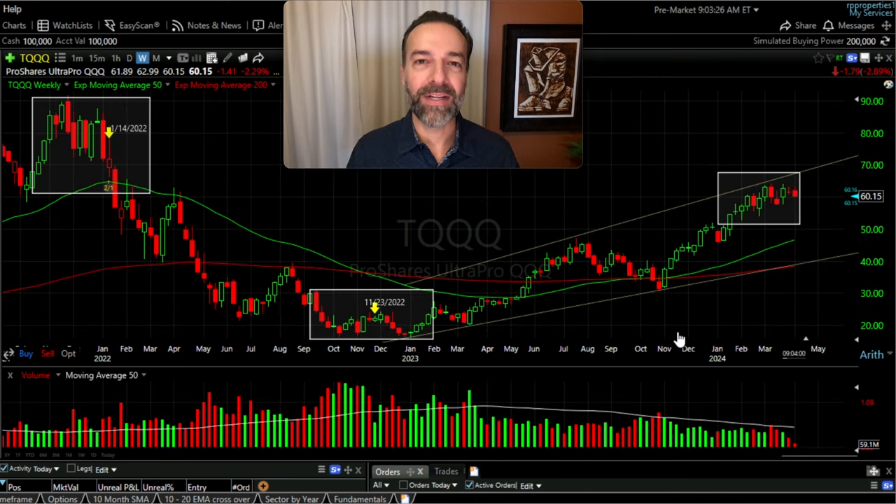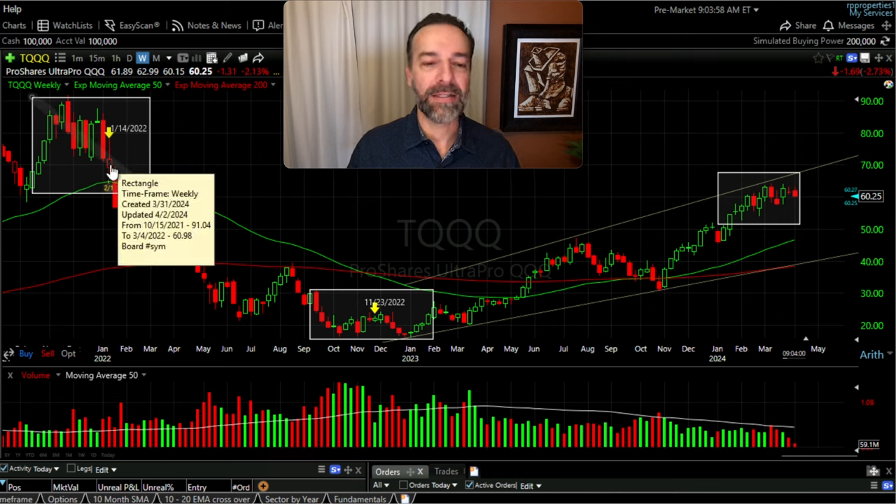Now fast forward to today. You see the roller coaster ride that TQQQ has been on over the past 800 days. This is not an ideal scenario to trade options against it, but it was a very good scenario to help test our option trading strategies. Up here in the top left is when we started trading in TQQQ — specifically this wicked candlestick on January 14th of 2022 is when we began trading against it.